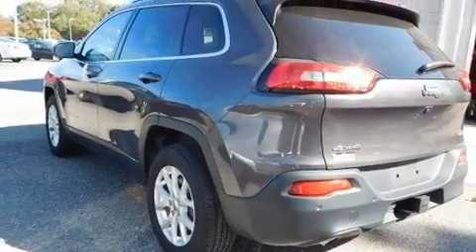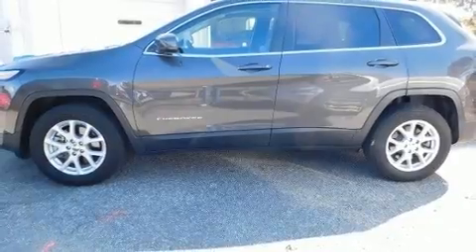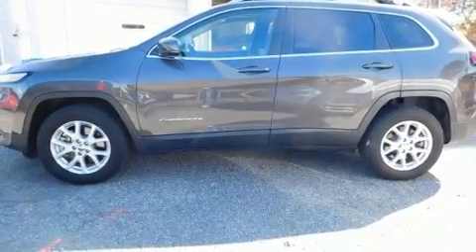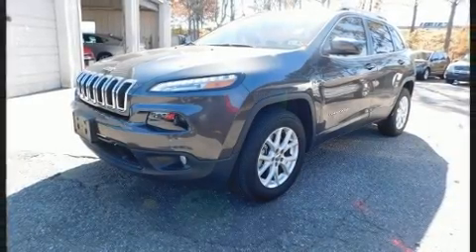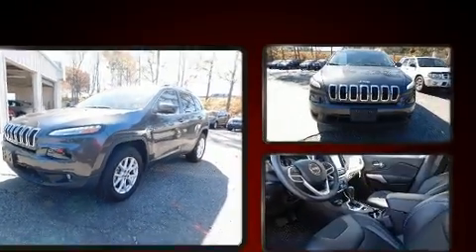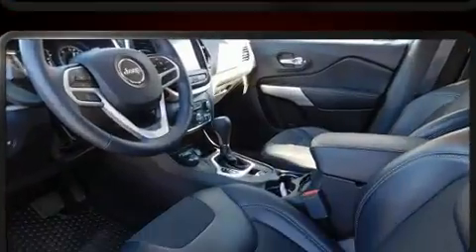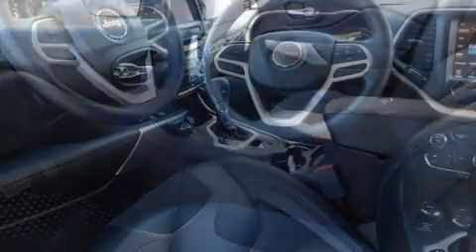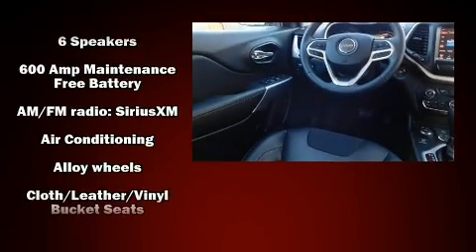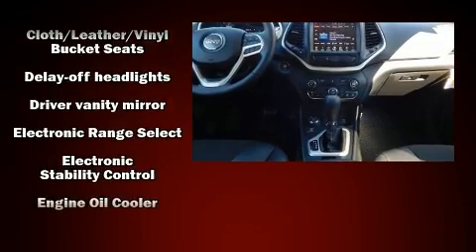It's equipped with tons of terrific amenities but it won't break your budget, such as remote keyless entry, front and rear reading lights, rear wipers, and a split-folding rear seat. With high-intensity discharge headlights illuminating your path, you'll always appreciate maximum visibility.